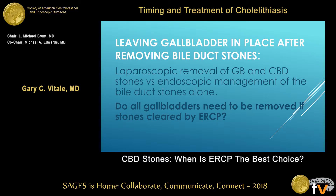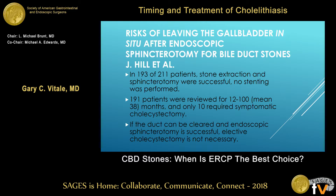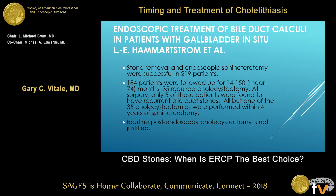What about if you do an ERCP and take the stone out of the bile duct — do you need to go back and do a cholecystectomy? The data says not in all cases. I do it for younger, healthy patients. For older, high-risk patients, I don't. Here's the data: 193 of 211 patients where stone extraction was successful were followed for a mean of 38 months, and only 10 required cholecystectomy. They conclude that if the duct can be cleared and sphincterotomy is successful, cholecystectomy is not necessary.